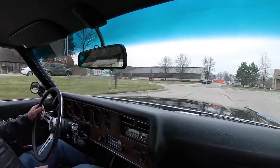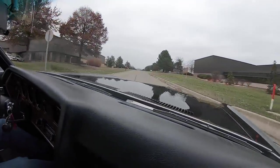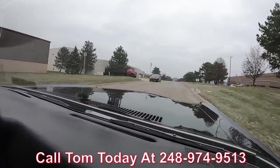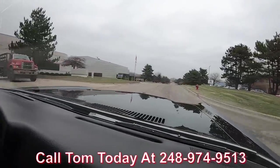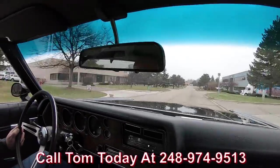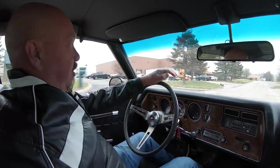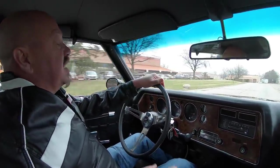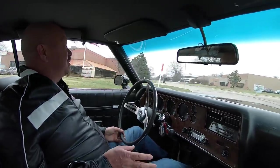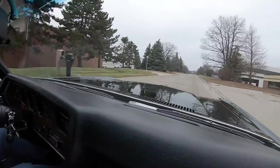Brakes feel good, steering feels great. You are going to absolutely love it when we park this dream in your driveway. Call Tom at 248-974-9513. Tom will tell you just how easy it is, and if you need help with financing we can help with that too. All you need to do is make a phone call and Tom will take care of everything. We'll get this car parked in your driveway. You can start heading out to the car shows, the ice cream shop, the grocery store, wherever you want to take it — make it your daily driver. It is that comfortable.